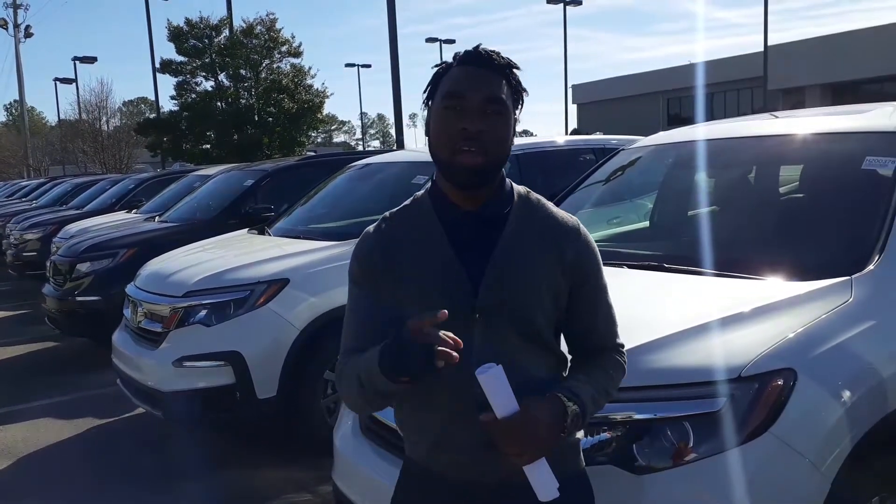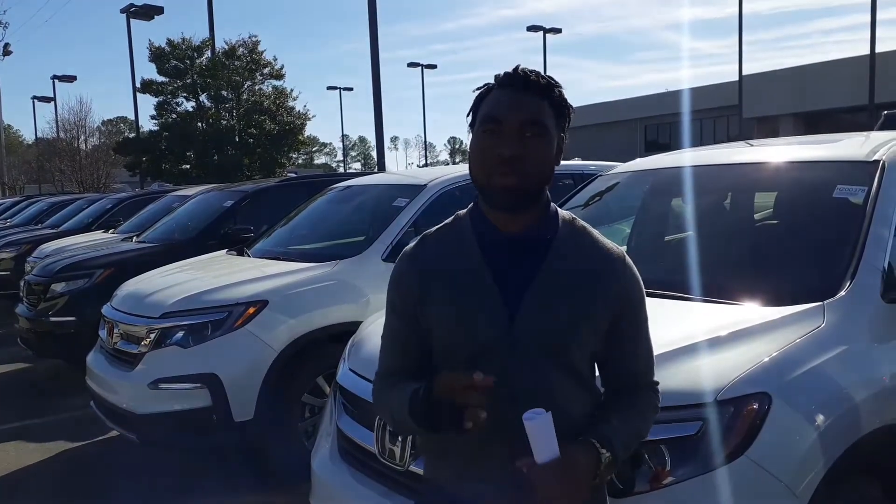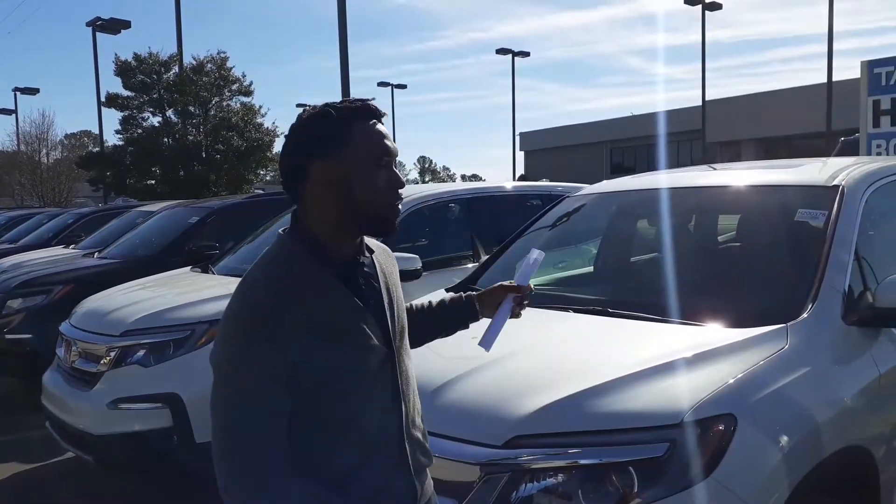Hey, Vincent Parker here at Tamron Honda in Hoover. I want to thank you for your online inquiry on the brand new beautiful Honda Pilot right here.